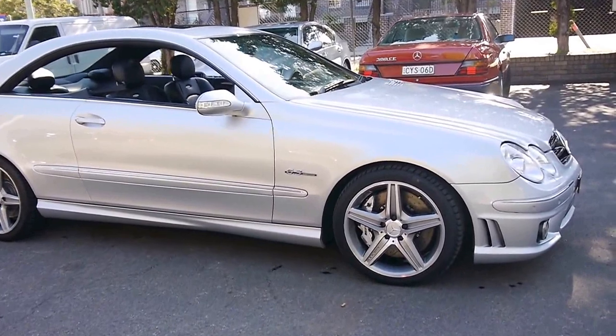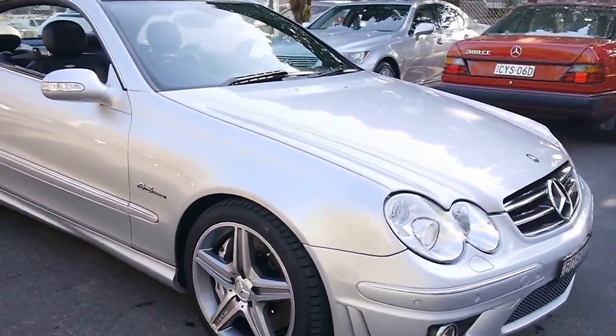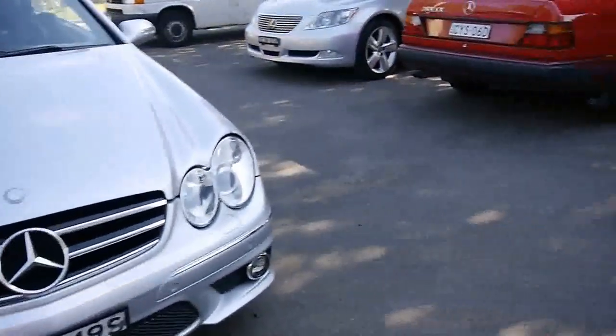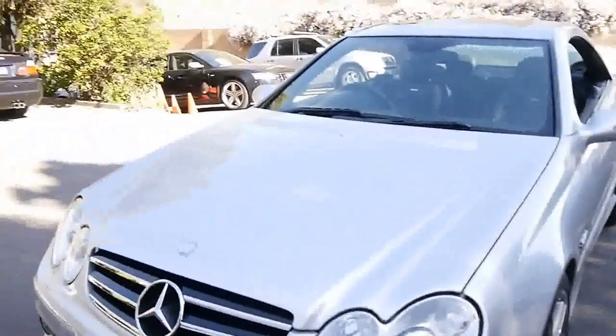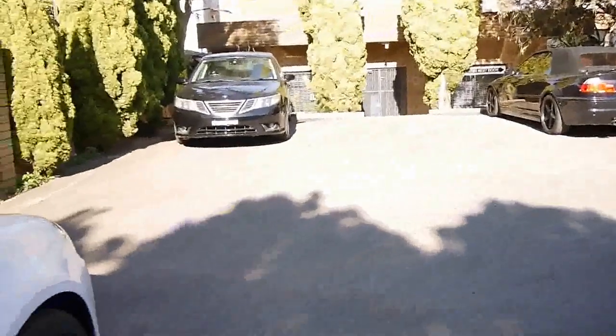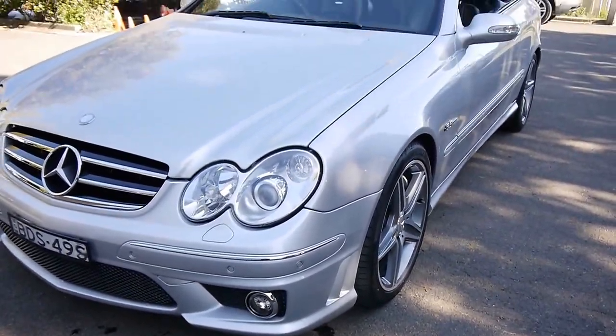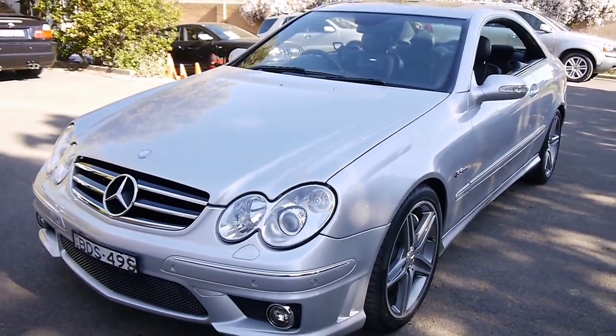We've got a big showroom with 75 cars, open every day except Sunday. My name's Richard — really look forward to meeting you. We've got a massive variety of cars and a big car park, so there's no problem with parking. Our company is the Old Timer Centre, located at 101-103 Illawarra Road in Marrickville. Our phone number is 9569-9999. Thanks for taking the time to watch and we look forward to seeing you soon.